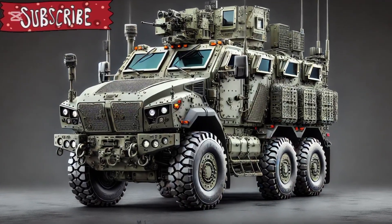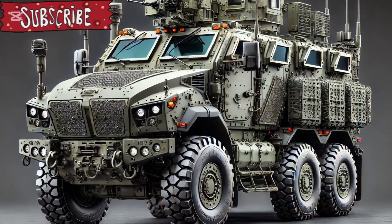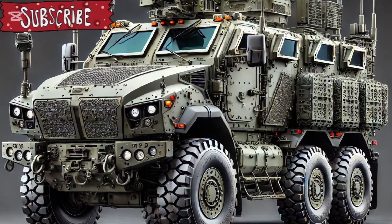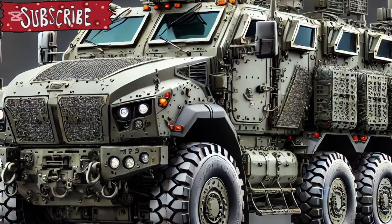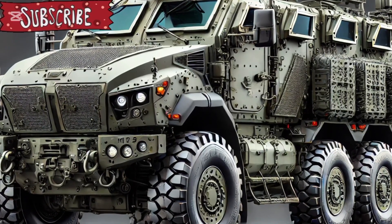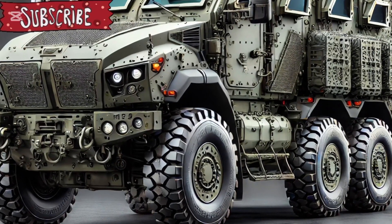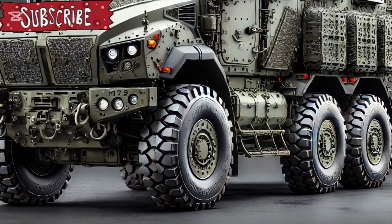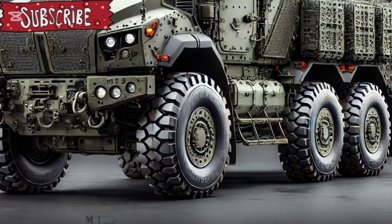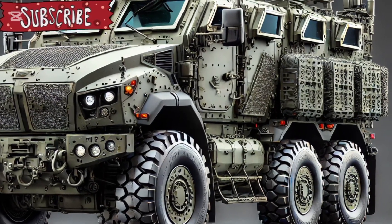The 2025 M1132 Stryker, the latest evolution in the Stryker family of armoured fighting vehicles, represents a major leap in capability, survivability, and battlefield utility for modern mechanised forces. Designed as an advanced engineer squad vehicle, the M1132 has undergone significant upgrades to meet the operational demands of future combat scenarios.